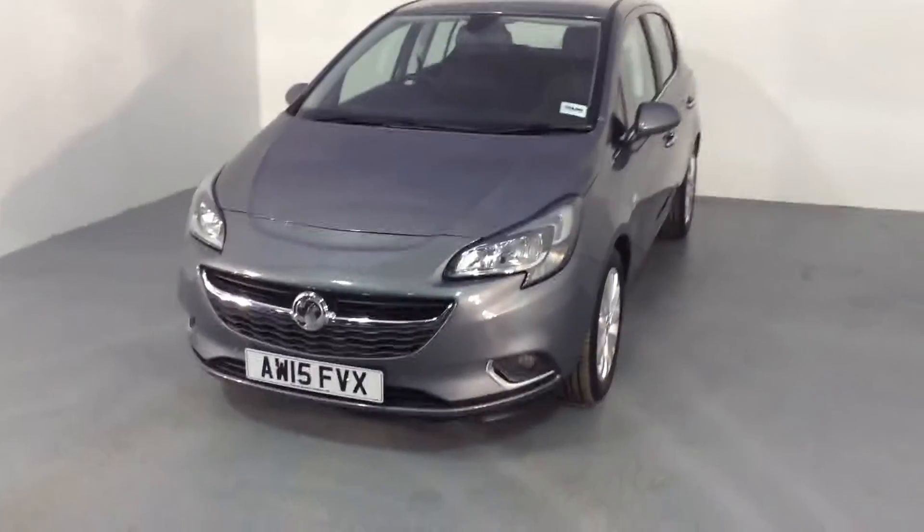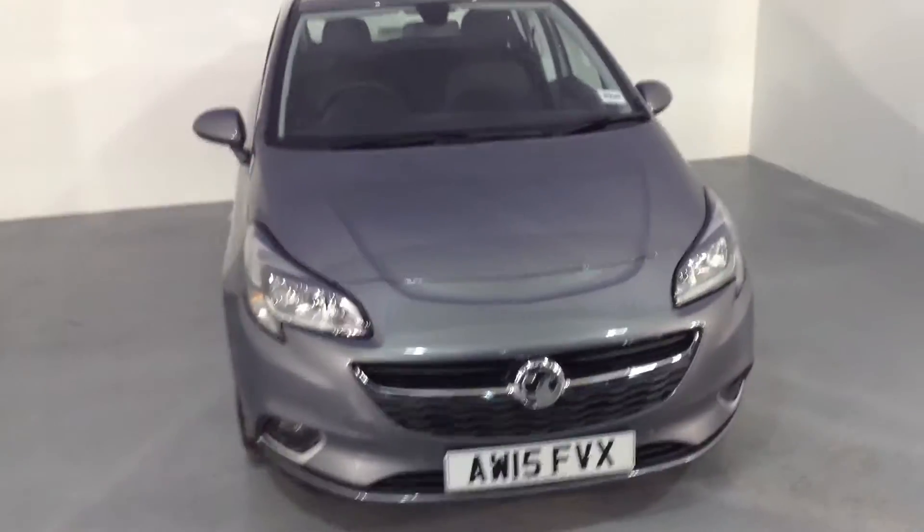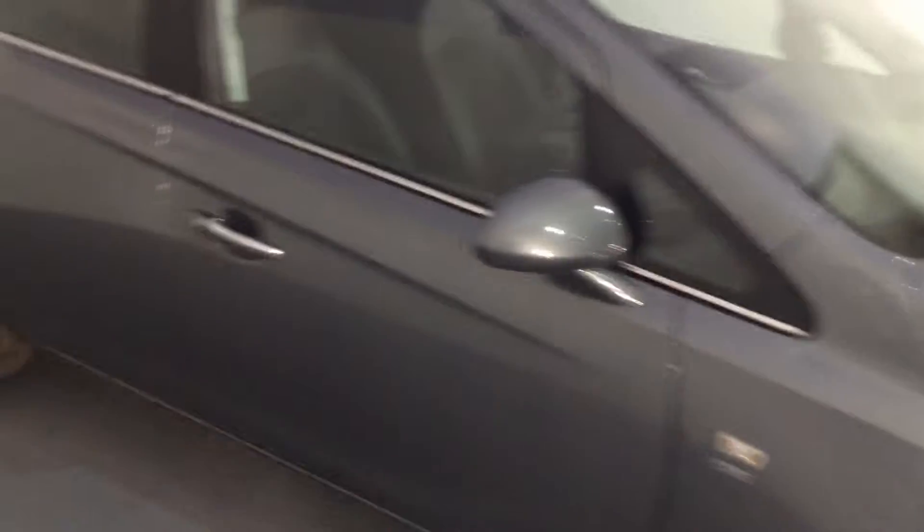Welcome to Thames Service Station — another fantastic car has just landed into our stock. This is the 1.4 SE and it's the 5-door version. A great feature of the new SE is front and rear parking sensors, and they have gone above and beyond on the interior of these as well.